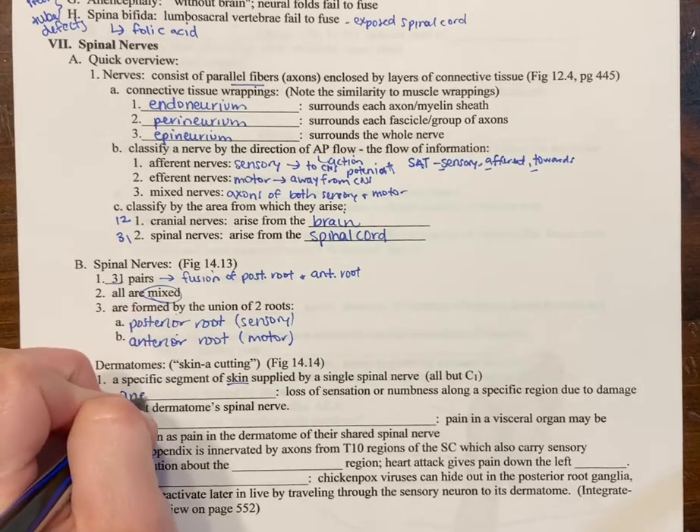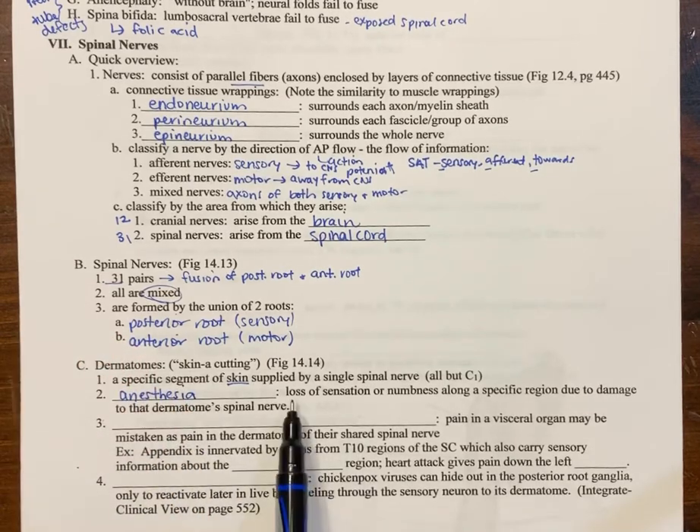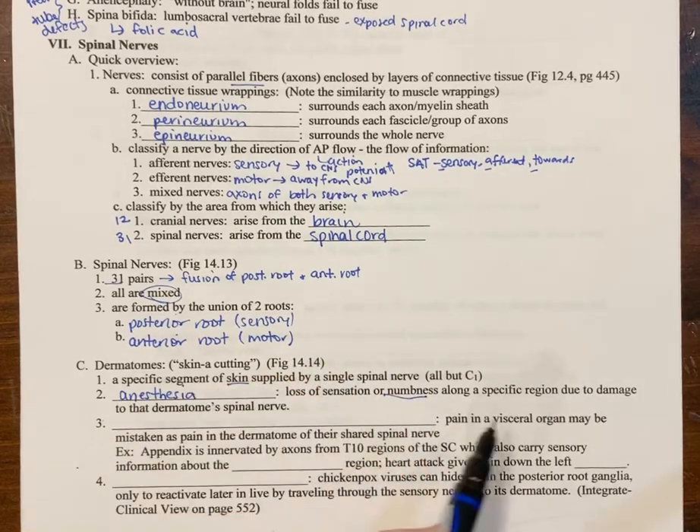Anesthesia is a loss of sensation or numbness along a specific region because of that dermatome's spinal nerve. Sometimes clinicians take advantage of this and will put in nerve blocks, deliberately blocking a nerve to help reduce pain.